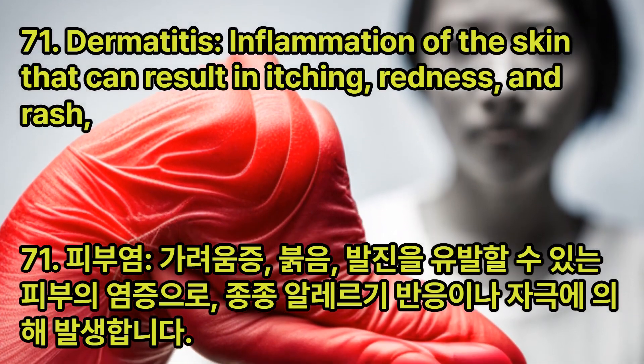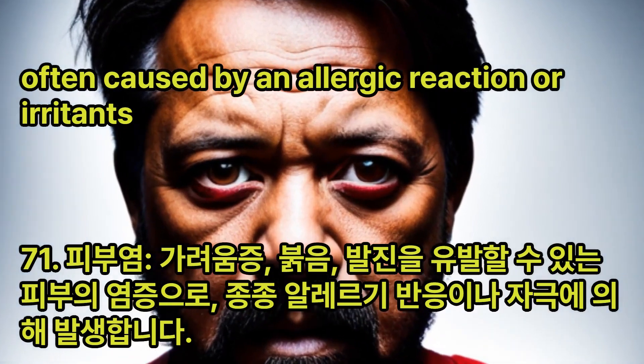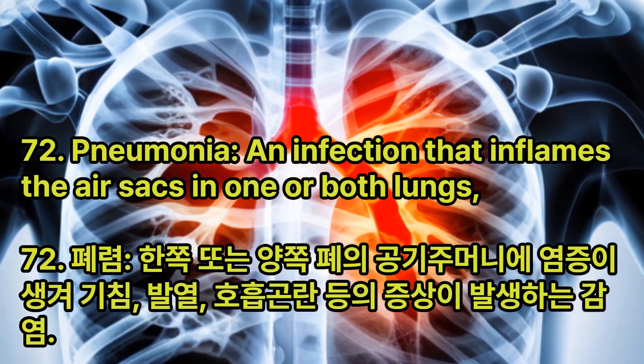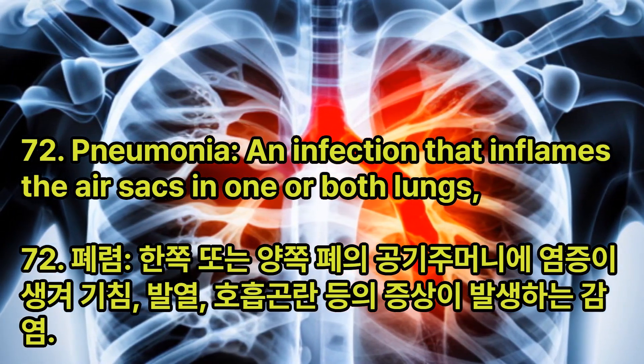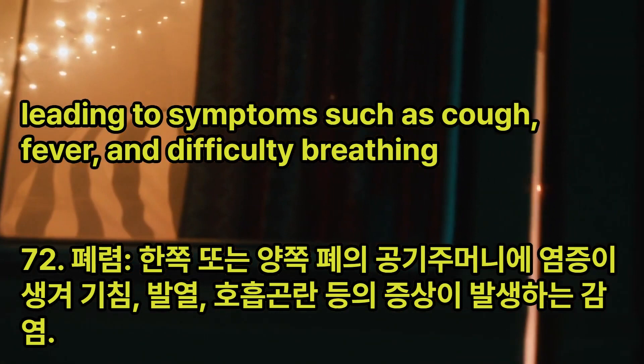Dermatitis: Inflammation of the skin that can result in itching, redness, and rash, often caused by an allergic reaction or irritants. Pneumonia: An infection that inflames the air sacs in one or both lungs, leading to symptoms such as cough, fever, and difficulty breathing.